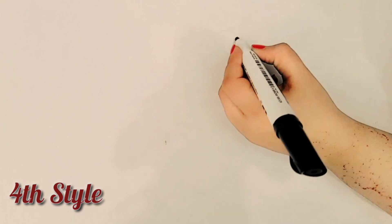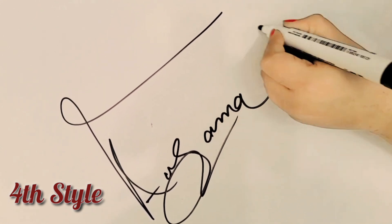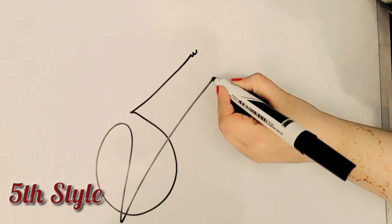Style 4 presents the vibrant and expressive art. Style 5 gives the unique vision of the artist.